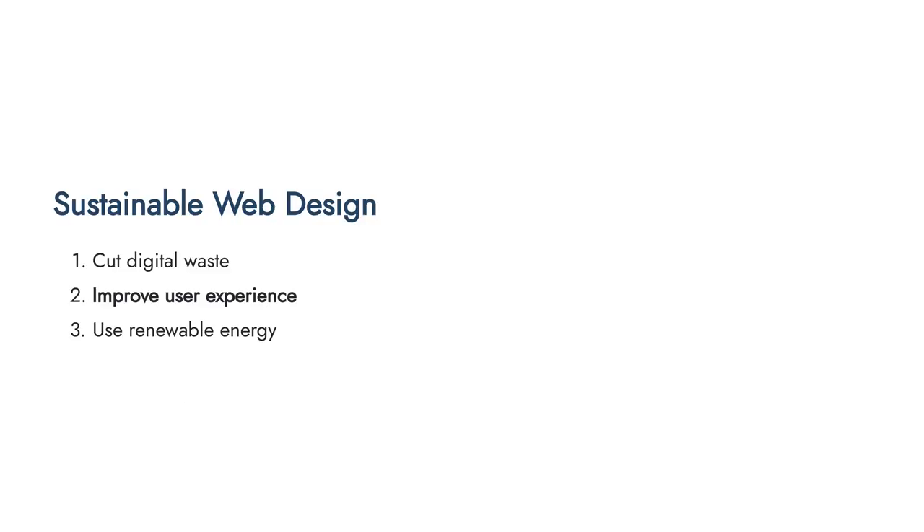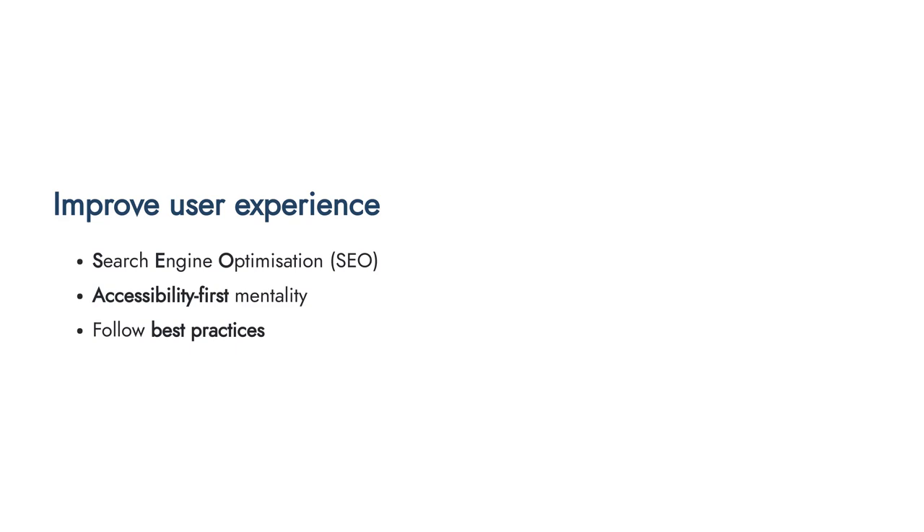The second concept is improving user experience. SEO, accessibility-first mentality, and following best practices all play into making websites more sustainable. When people have to waste time navigating a website because it's hard to use, they're wasting energy — every extra page load that doesn't need to happen is energy wasted. Improving user experience saves energy alongside all its other benefits, helping people get to content quicker.